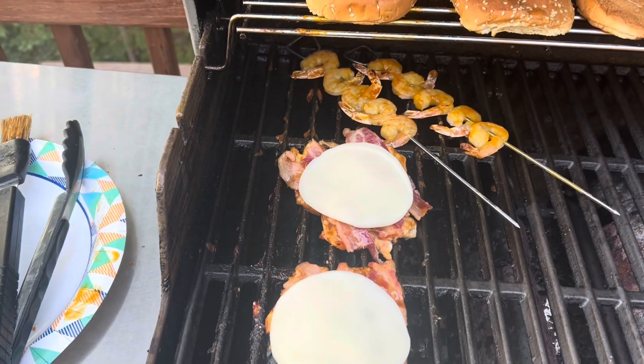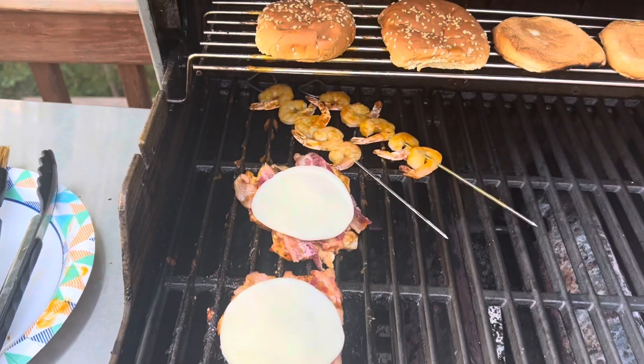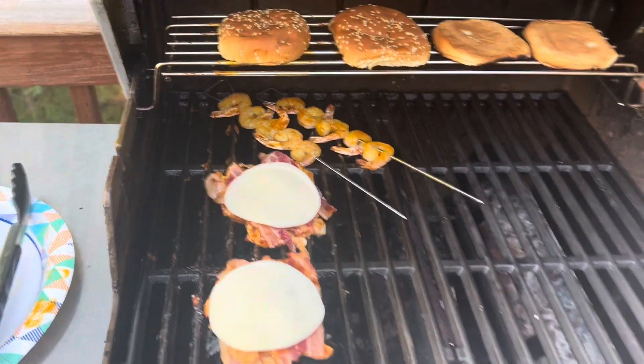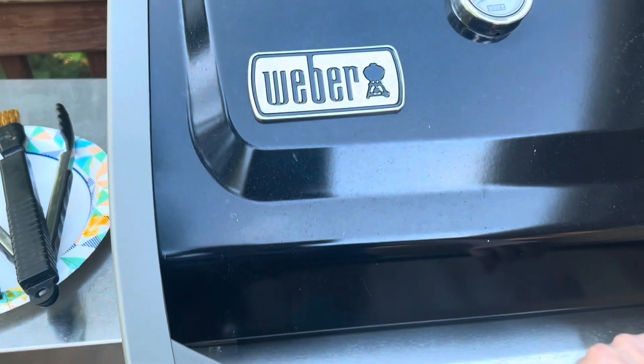I'm gonna melt the cheese for a few minutes and the sandwiches will be done. I'm gonna eat one now and I'll have one for later — or some lucky person will be able to eat it, maybe Tommy, but I think I'm gonna save it for myself.